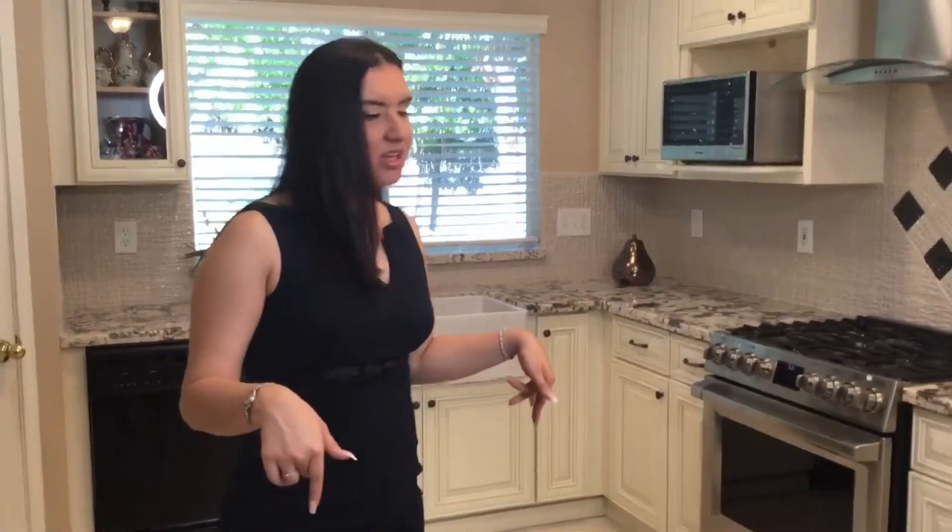Hi everybody, thank you for joining us today. I just wanted to show you a little bit of what happens when we do a kitchen remodel, and I also wanted to be very clear and transparent. A remodel is never perfect — sometimes things go smoothly, but more often than not they don't. So I want to show what we did to this kitchen and then show a little bit of the difficulties that we had.